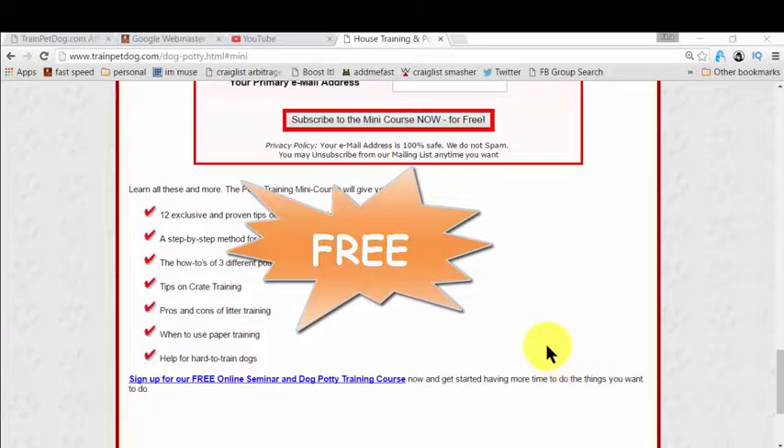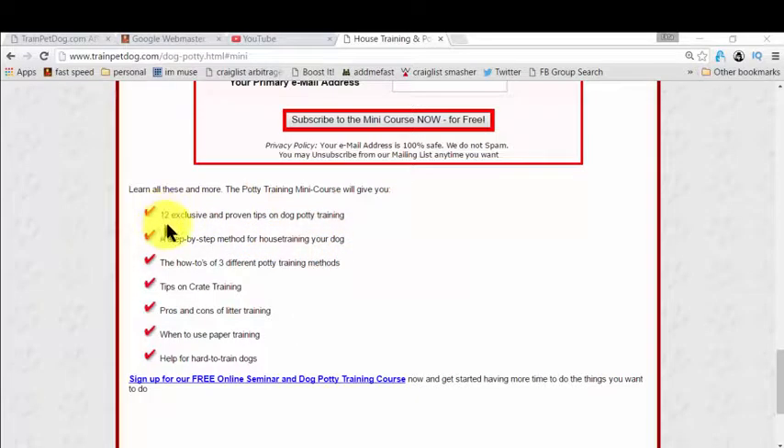The best part is, it's completely free. In this free mini-course, you actually get all the steps you need to learn for house training your dog. It could be your puppy or it could be an adult dog — it's fantastic for all. You basically get exclusive and proven tips on dog potty training, and there is so much more. It's fantastic, mind-blowing, and completely free.